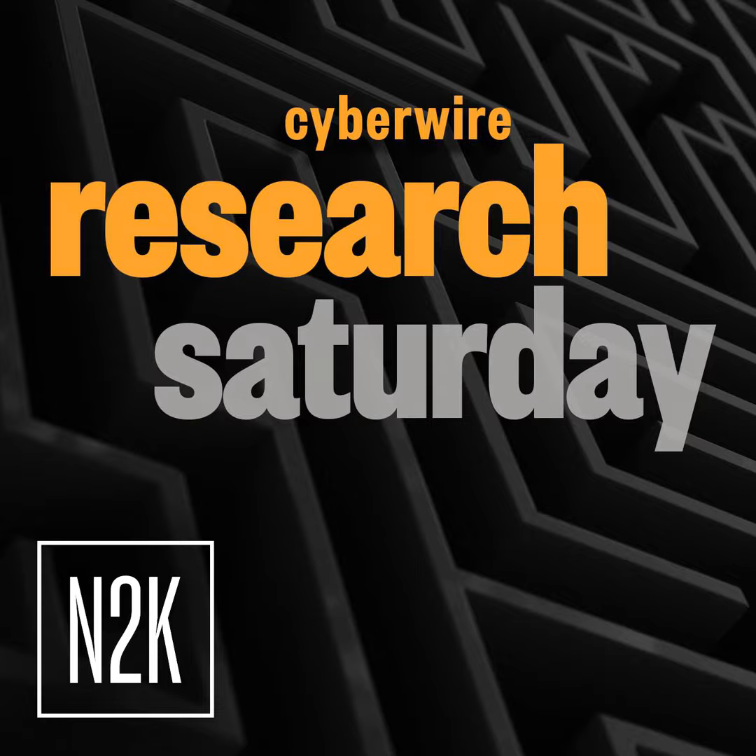What we actually found is that within this package, NPM was being used to host phishing infrastructure, which is quite novel — something that we haven't seen before, despite doing quite a lot of work in this space.